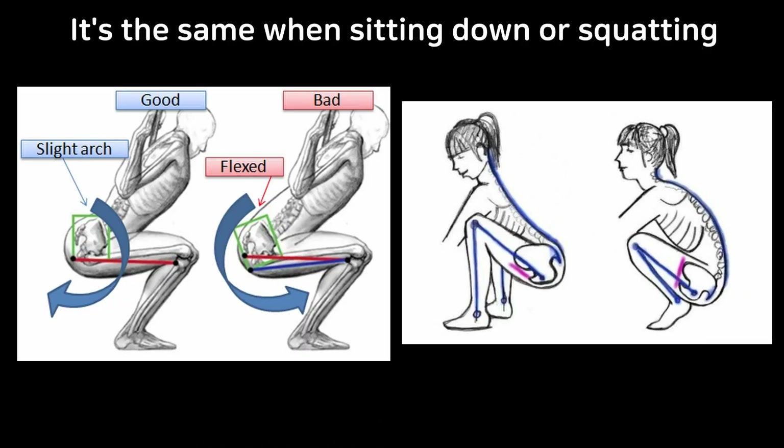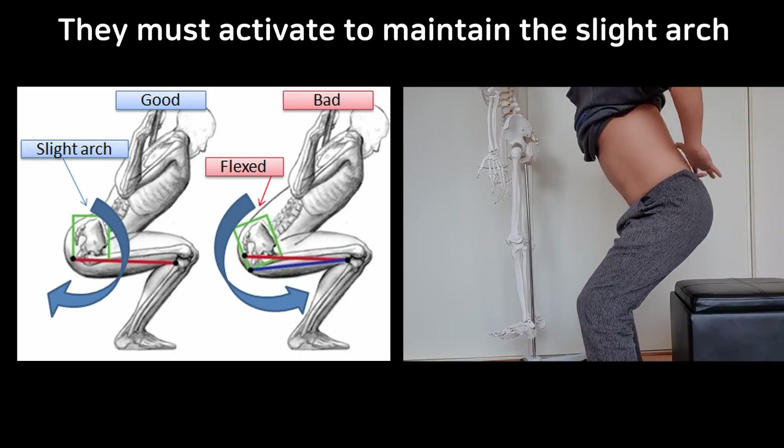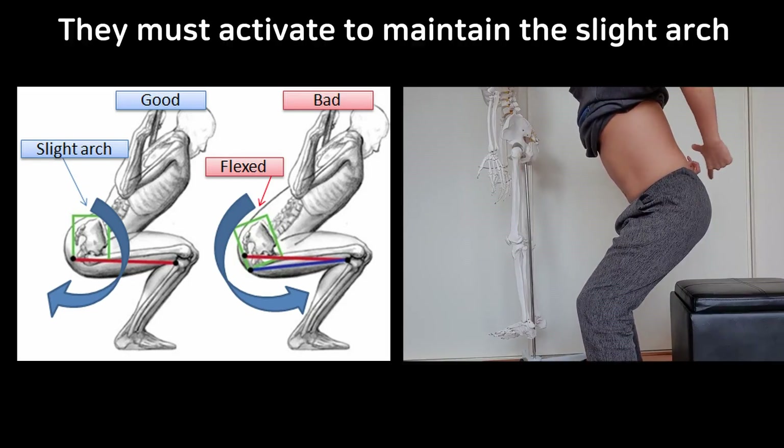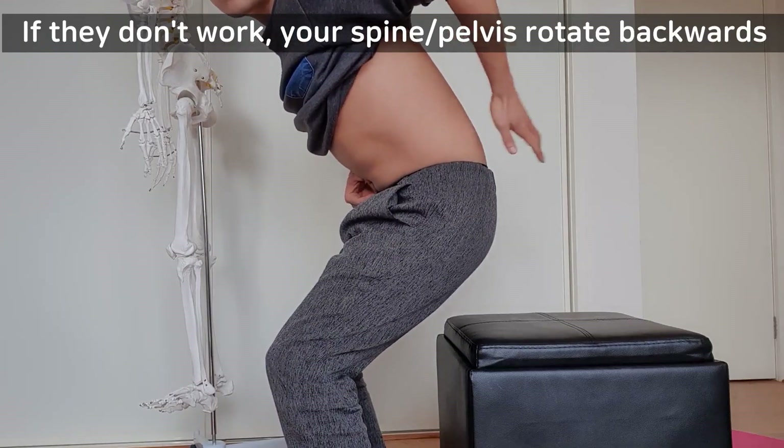It's the same when you sit to stand or squat. When you go down, these muscles have to work to keep the spine in a neutral position. Otherwise, your pelvis tilts backwards like that, which compresses the disc.